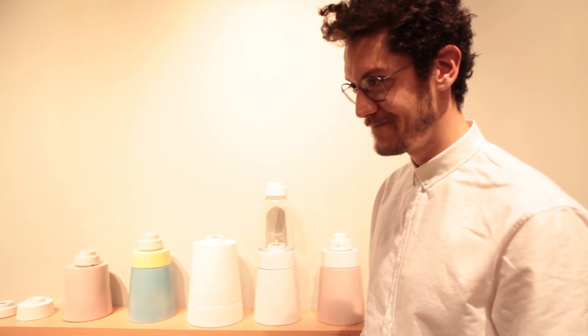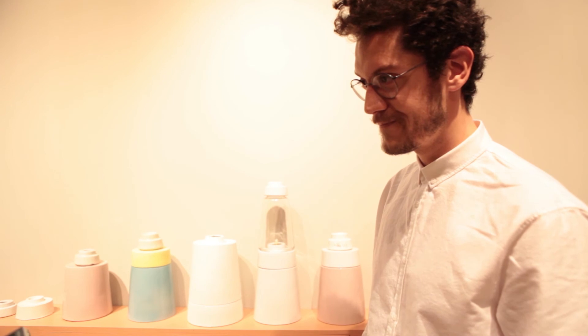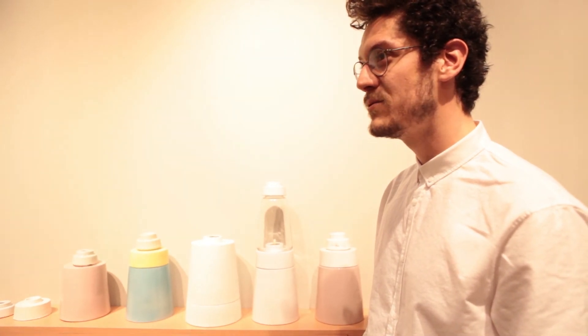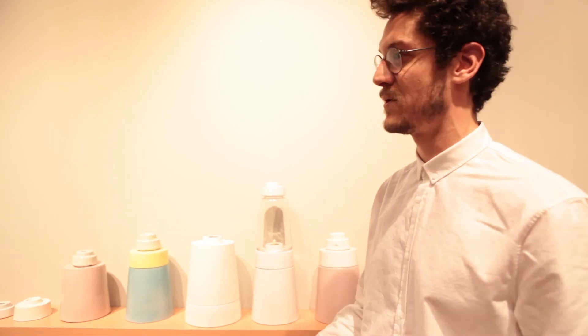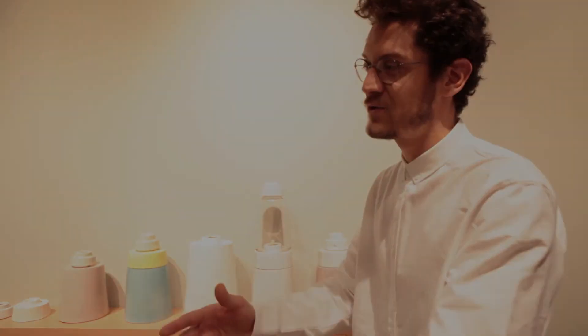And have you already designed other things, for example a piece of furniture? I'm more than a designer — I'm a ceramicist, so I work always with ceramics. Working with furniture is impossible for me. I have been doing something about furniture, but not that much.